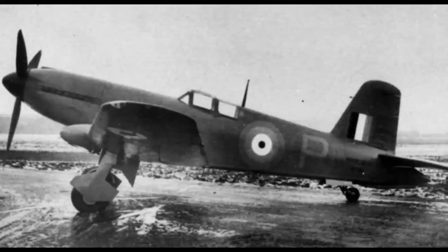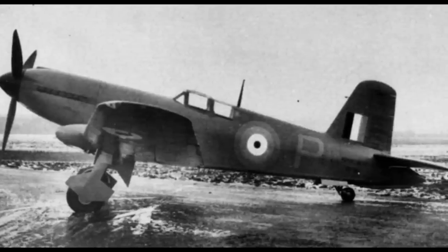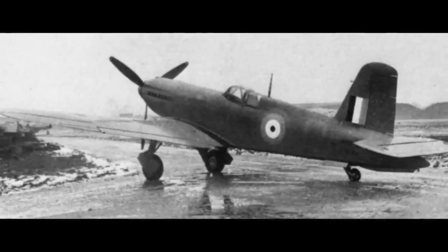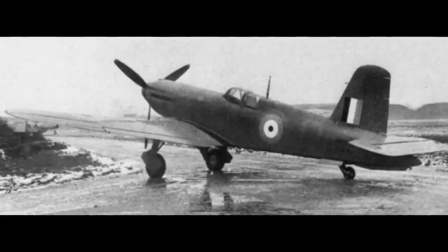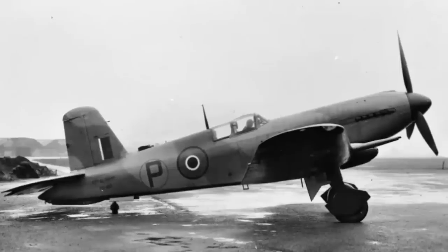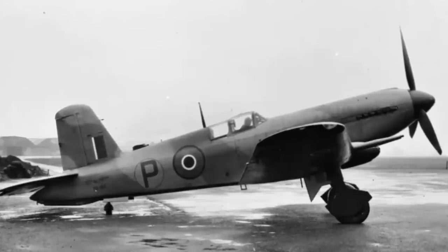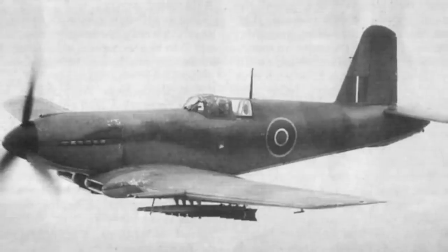First flight of the prototype took place in February 1942, and initially the aircraft proved disappointing, not reaching the hoped-for high speeds that had been projected. But these initial flights were conducted with the Sabre Mark II, and once the Mark III was fitted — which had been designed expressly for use in the Firebrand and produced 2,305 horsepower — the first service aircraft registered a top speed of 358 miles per hour. For a naval interceptor in 1942 equipped with four 20mm cannons, this was pretty respectable, especially considering how quickly Blackburn had turned the aircraft out, and the company was all set to begin building the new fighter, with the British Air Ministry ordering 50.